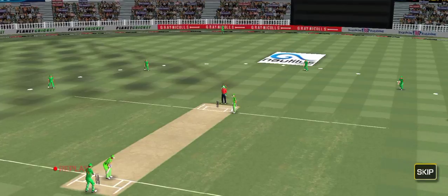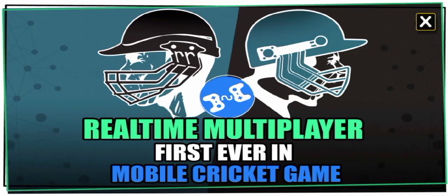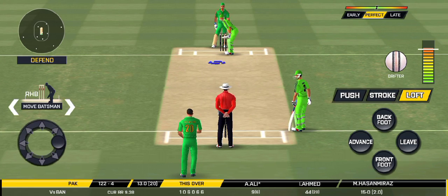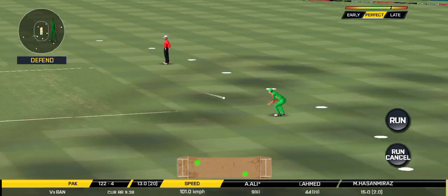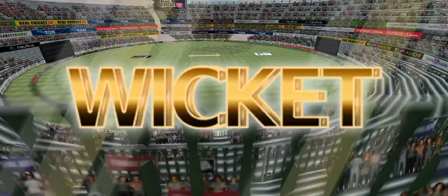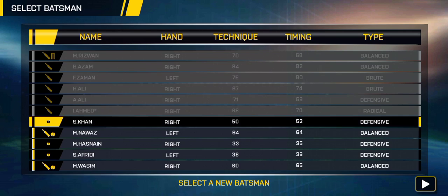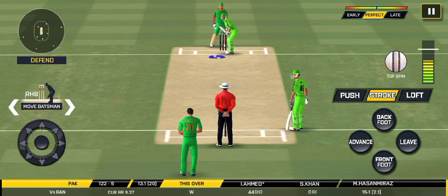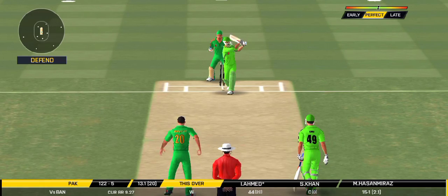That's gone high in the air and that's going to clear the boundary. The bowler is bowling from his favorite end. Looks like there will be a lot of slow balls coming. That is an excellent catch! That is an absolute beauty.